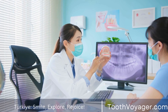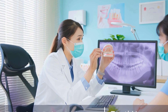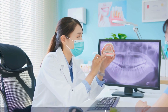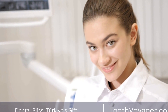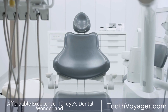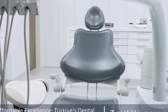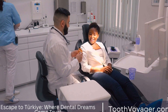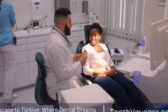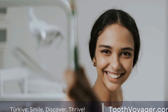If you are willing to pay a higher price for veneers, European countries offer top-notch dental care with experienced dentists and strict quality standards. Whether you choose to get veneers in Turkey or Europe, the most important thing is to prioritize your oral health and well-being. Veneers can transform your smile and boost your confidence, so make sure to choose a treatment option that suits your budget and goals. Consult with a qualified dentist to discuss your options and create a personalized treatment plan that works for you. Remember, a beautiful smile is a worthwhile investment in yourself.